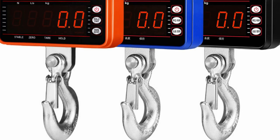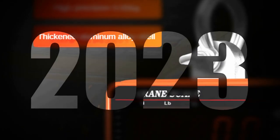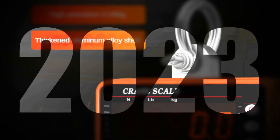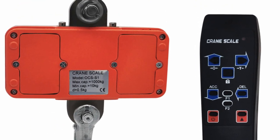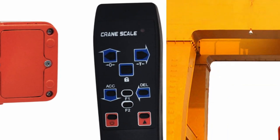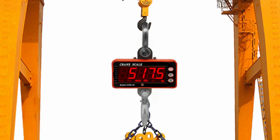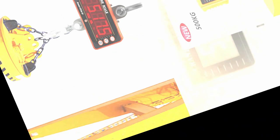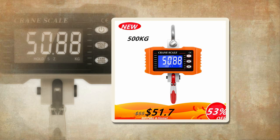In conclusion, the best digital crane scales offer a winning combination of accuracy, reliability, and user-friendly features. With their advanced digital technology and durable construction, these scales provide precise weight readings and withstand the rigors of demanding industrial environments. Whether for manufacturing, logistics, or construction purposes, investing in the best digital crane scales ensures efficient and safe operations, making them an invaluable asset for any industry.